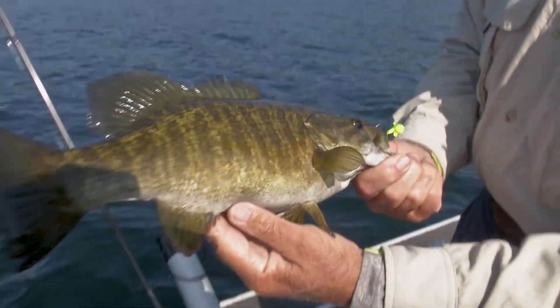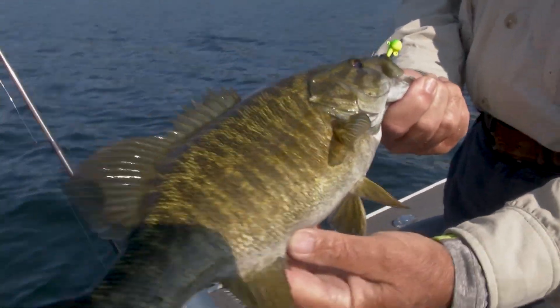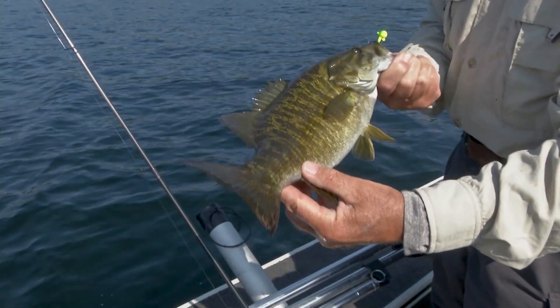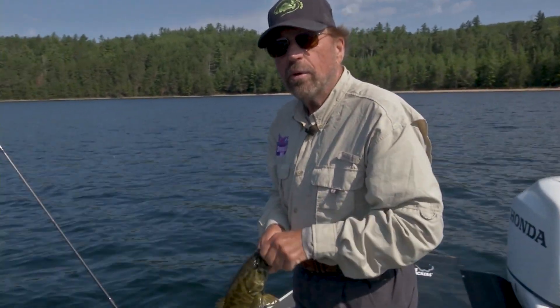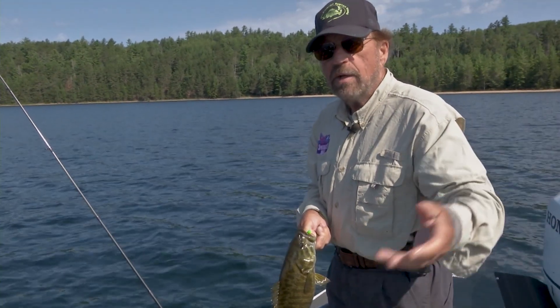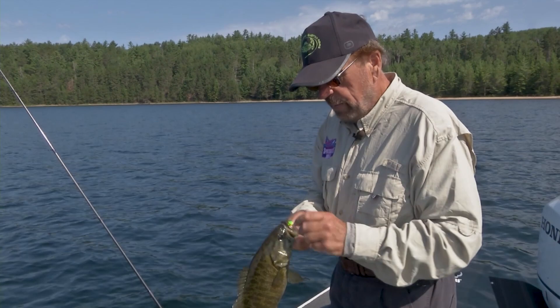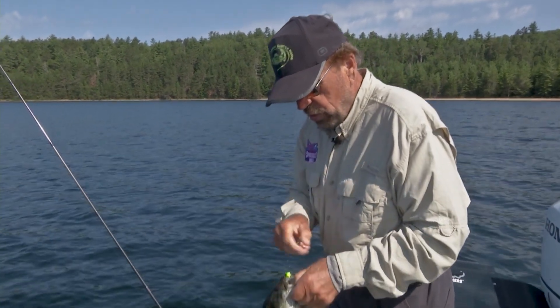Oh yeah, nice fish. Combination lake, huh? White Otter — kind of neat that truck portage coming across. Here I got my 19 and a half foot boat with a 200 horse motor taking the portage across — to what's really a fly-in lake.